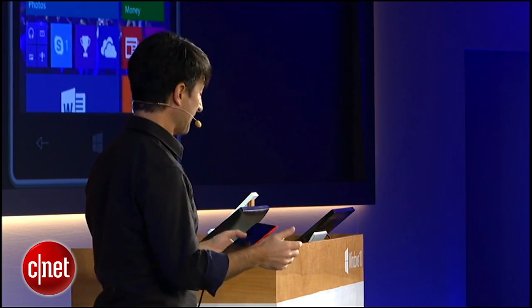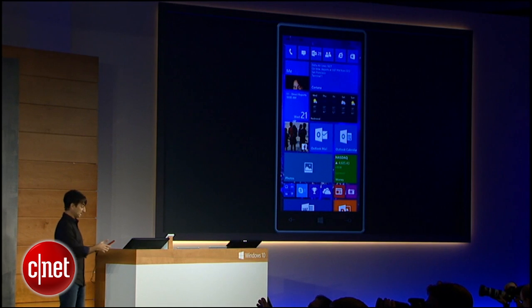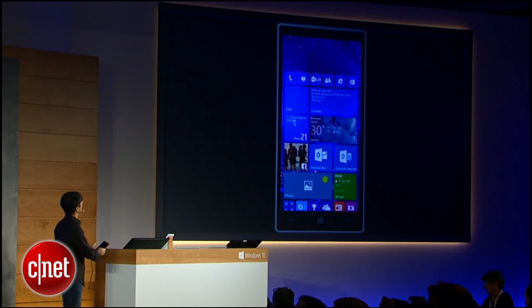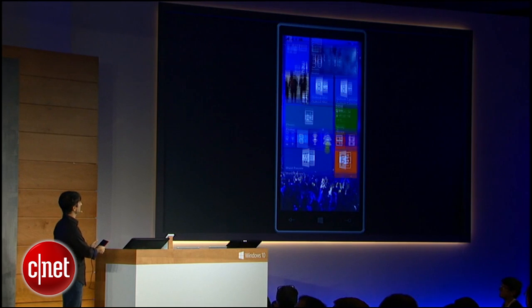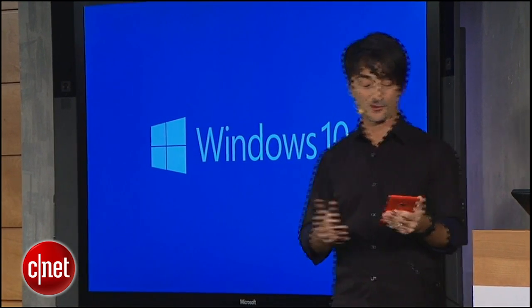Let me unlock. The first thing you'll notice is the start experience is quite familiar to people who've been using Windows Phone in the past. But if you look, you can see in the background I've got a full bleed customized background image — a nice personalization feature that a lot of our users have been asking for.